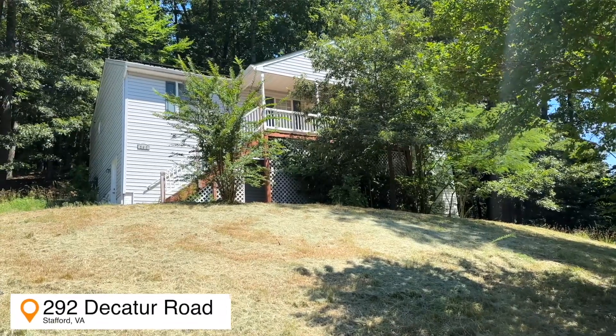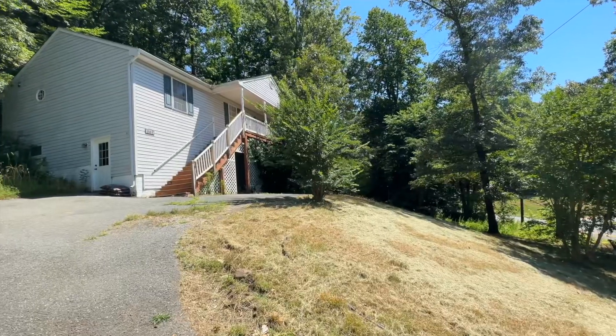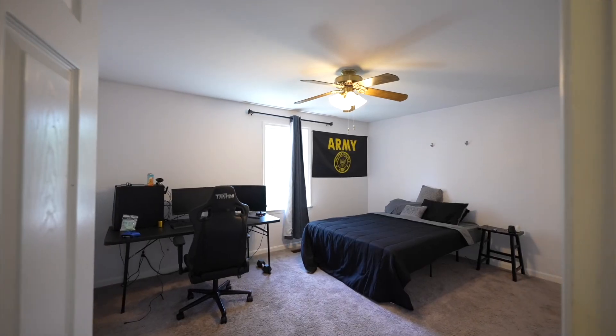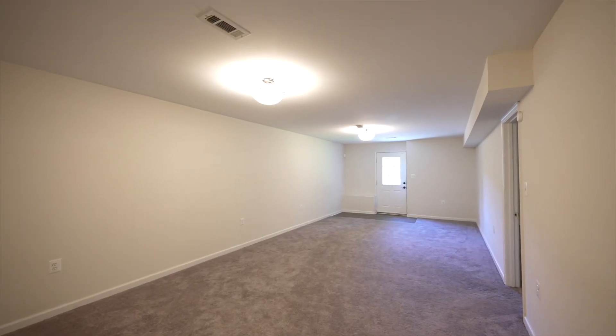Welcome to my newest listing: 292 Decatur Road, Stafford, Virginia. This beautiful home was built in 2001 and has five bedrooms, three full bathrooms, and two fully finished levels with 2,600 finished square feet.